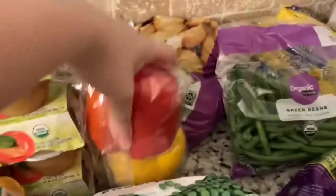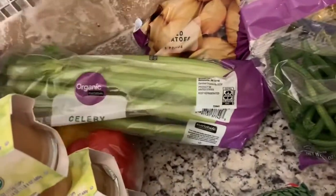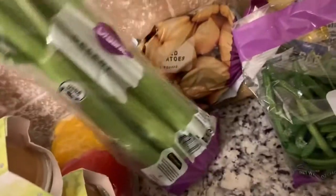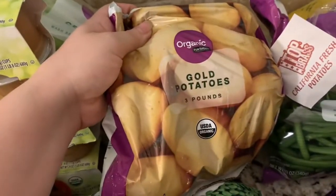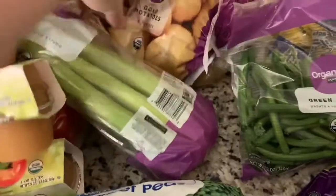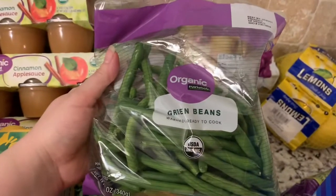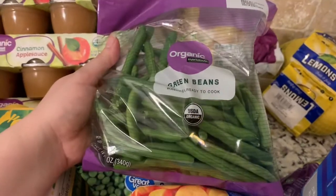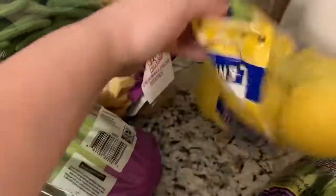Back here we got two things of organic peppers, a thing of organic celery, and I got some organic gold potatoes — three pounds. I also got some organic green beans — that's gonna be good — and a bag of lemons to go with that recipe I was talking about.